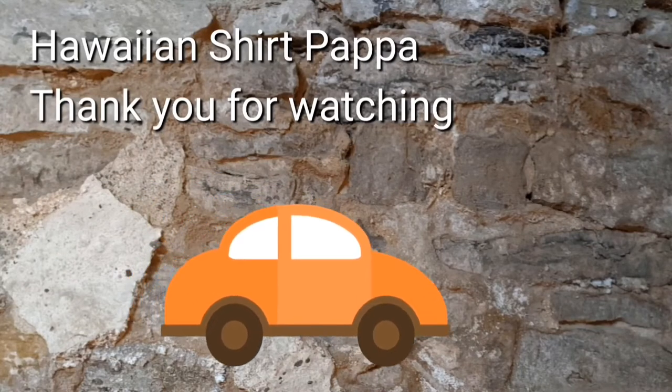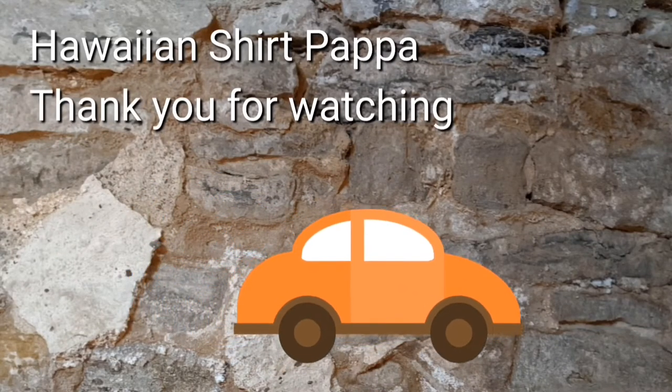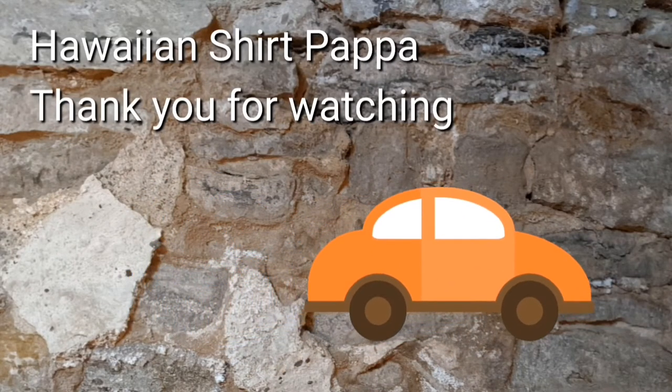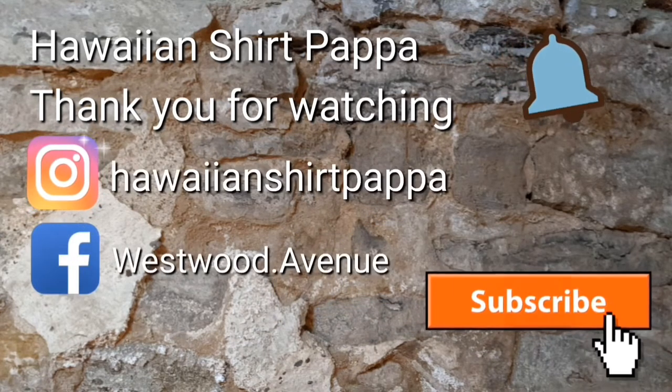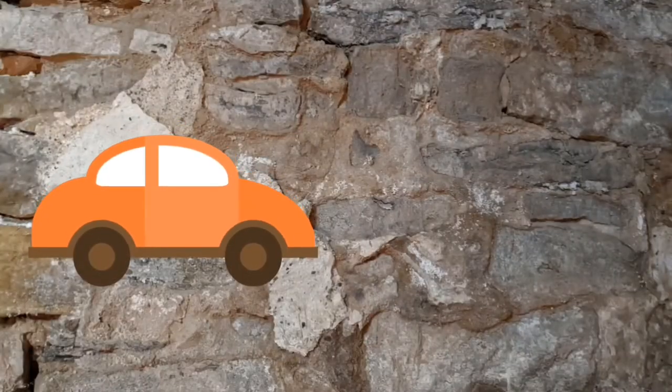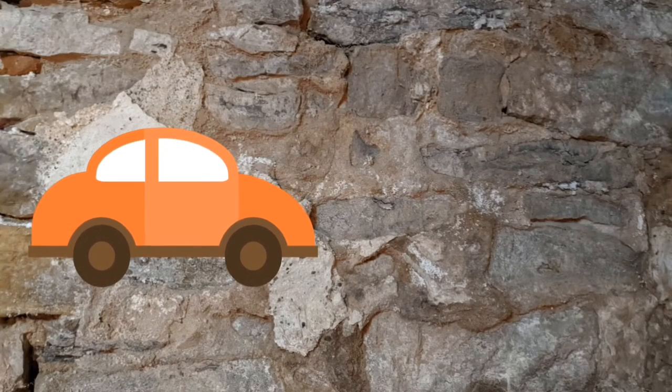Thanks for watching. Hope you enjoyed this. If you could give us a like and a subscribe, it'd be greatly appreciated. And if you want to know when the next one comes up, mark the bell and you'll be notified on the next upload. Thanks a lot, folks. Bye-bye.